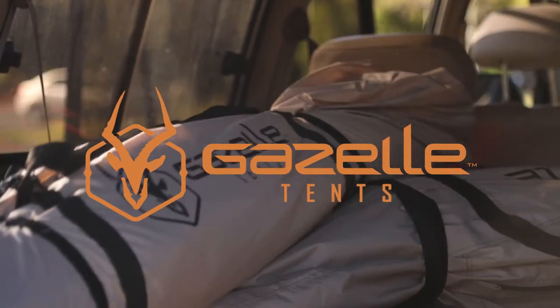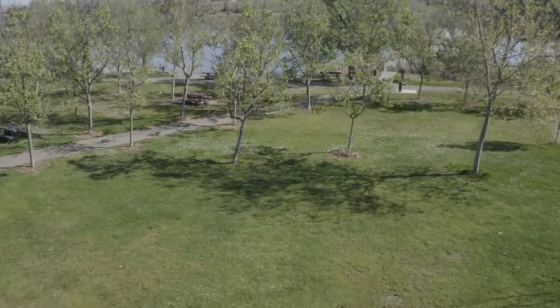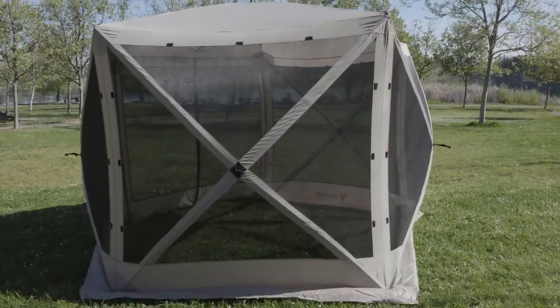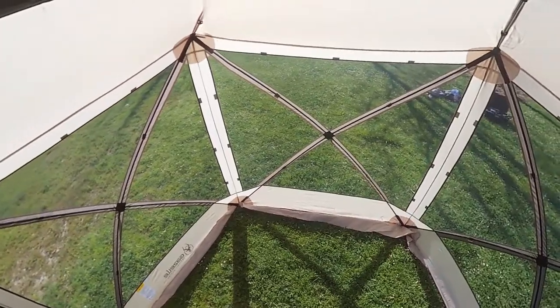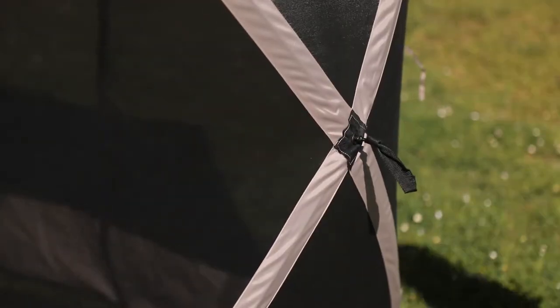Whether it's harsh sunlight or a relentless invasion of insects, Gazelle Portable Gazebos allow you to set up shelter where you need it most and enjoy the outdoors. Our unique hub design system features integrated fiberglass poles that pop out and form a rigid shelter in under 60 seconds.